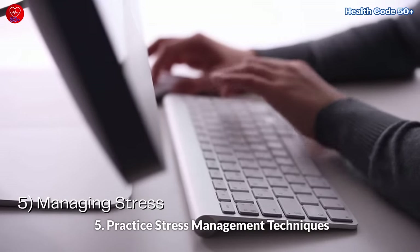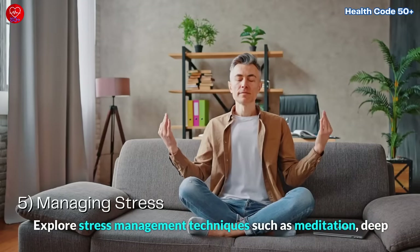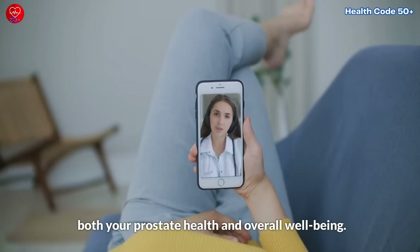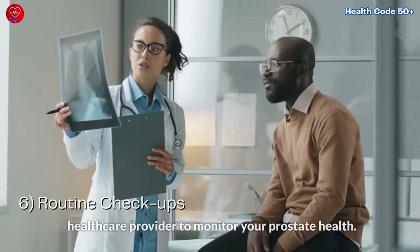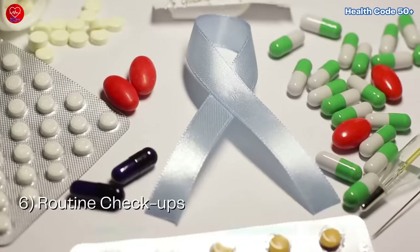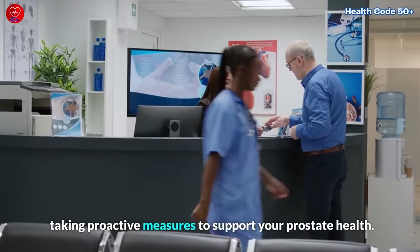Fifth, practice stress management techniques. Stress can negatively impact your prostate health, so it's crucial to find effective ways to manage it. Explore techniques such as meditation, deep breathing exercises, or engaging in hobbies that help you relax. Sixth, schedule regular prostate health checkups with your healthcare provider to monitor your prostate health. Discuss any concerns or symptoms you may be experiencing and follow their recommendations for prostate screenings. Early detection and proactive management can make a significant difference in maintaining a healthy prostate.